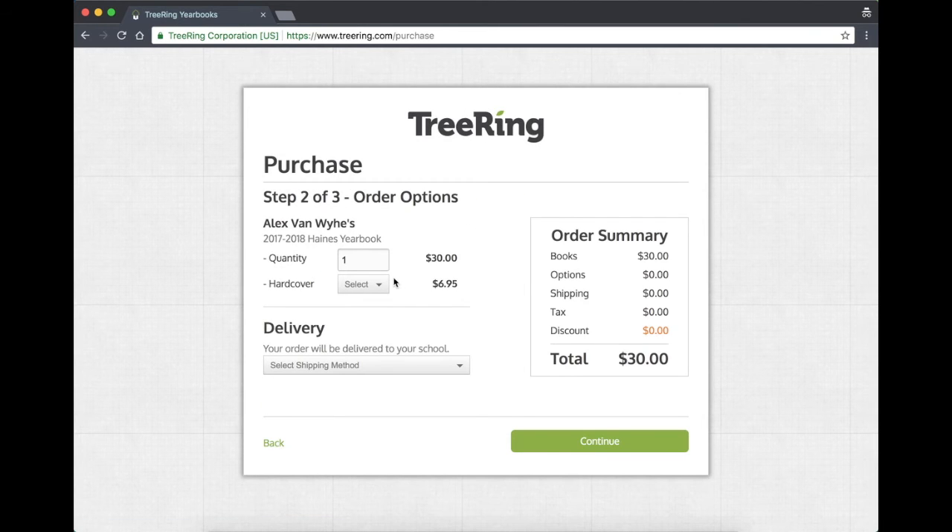You'll just click confirm there. Then you'll select the quantity of yearbooks that you want and whether or not you want to upgrade to a hardcover option. If you do, just click on the dropdown and select yes or no, then select your shipping method. The cheapest is ground shipping, which is $7.99, and the book will ship to the school.